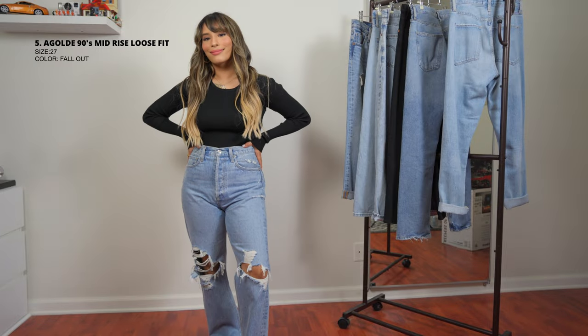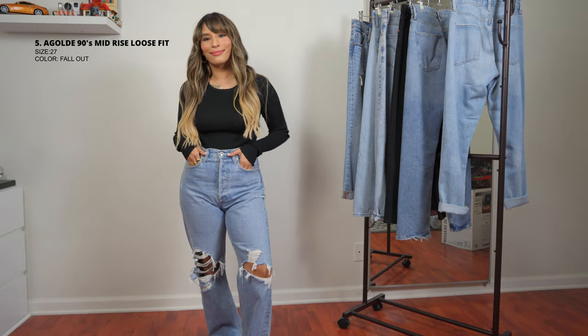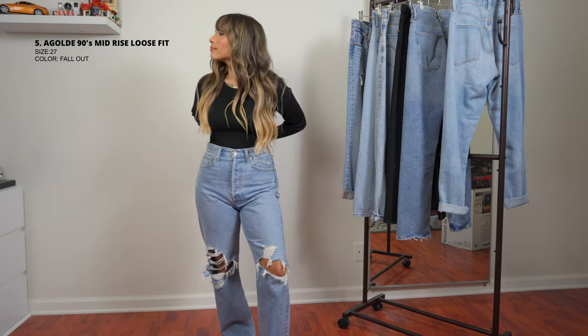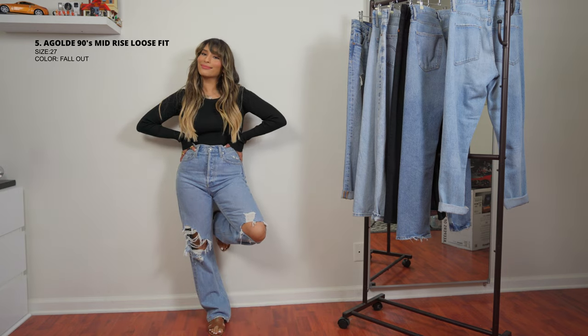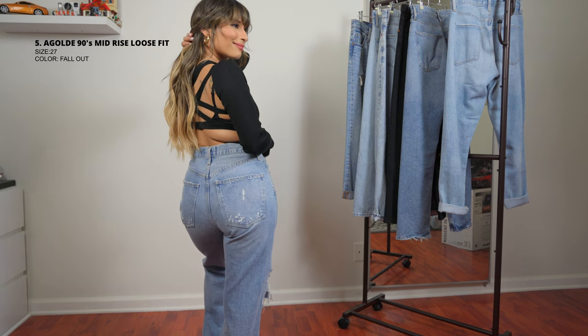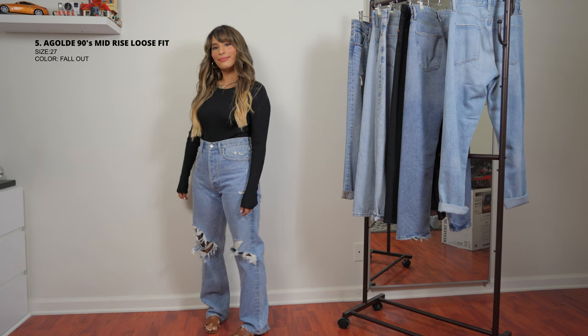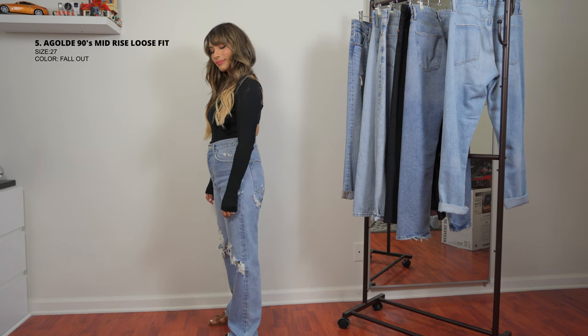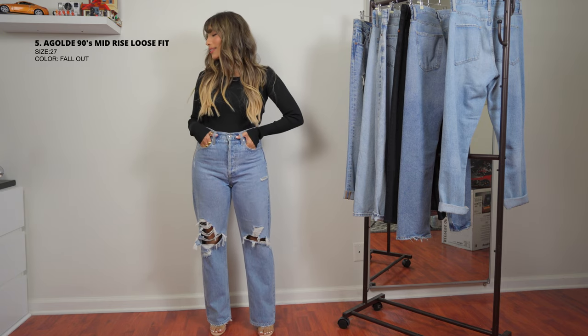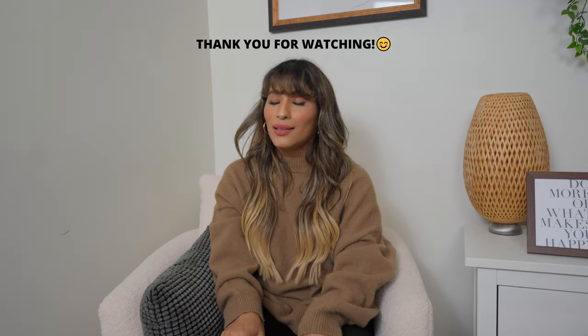This last pair is another AG Goldie and has more distressing than all the others — distressing on the knees. It looks really nice when you want a casual, street vibe. This is how they look from the back. Completely worth the price in my opinion, but there are always similar options — Zara makes a very similar style to this one, which I'll link below if I find it. I hope you enjoyed this video — until the next one, bye!